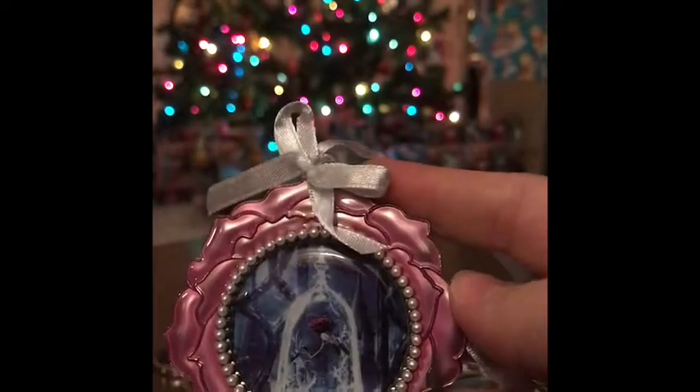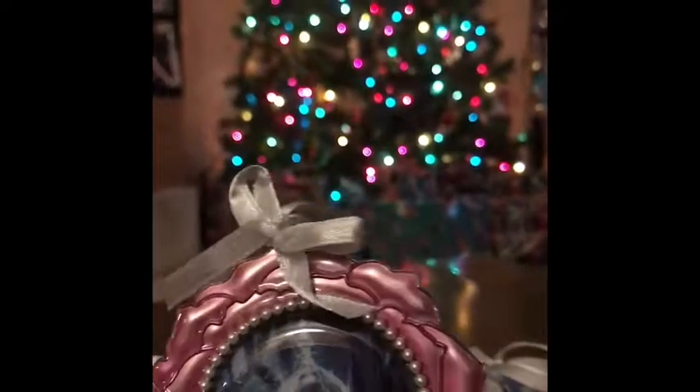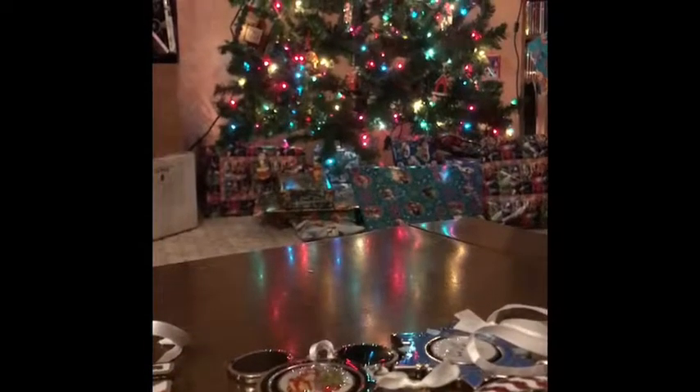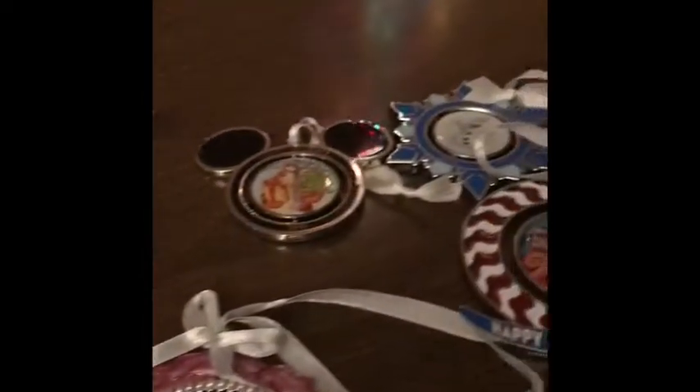Alright guys, I want to say thank you for watching. Thanks for bearing with me these last couple. I just want to say thank you for watching. I hope you guys have a wonderful Happy Holidays. And let's keep the Vlogmas coming. Ornaments!